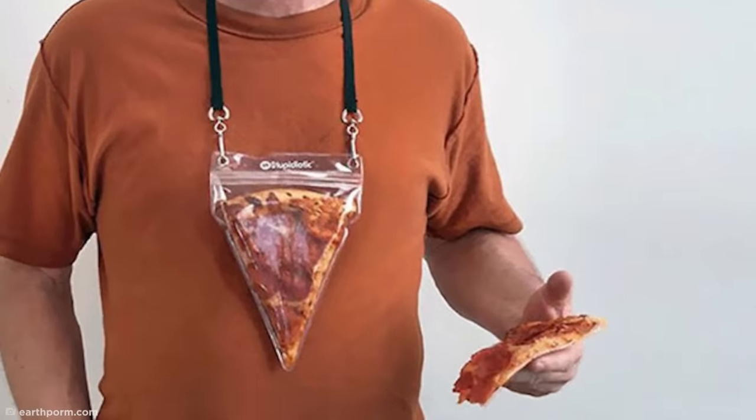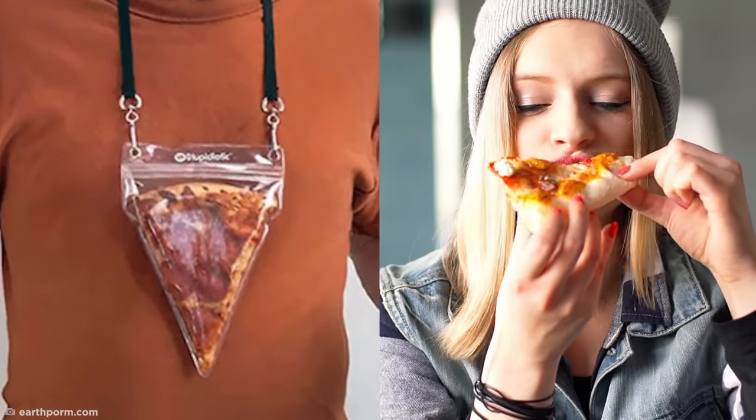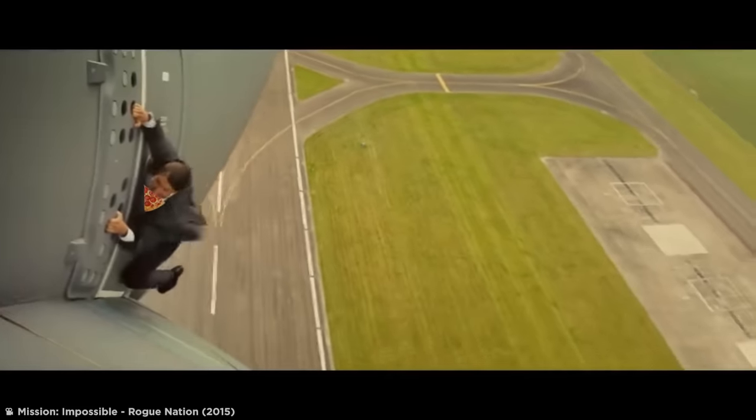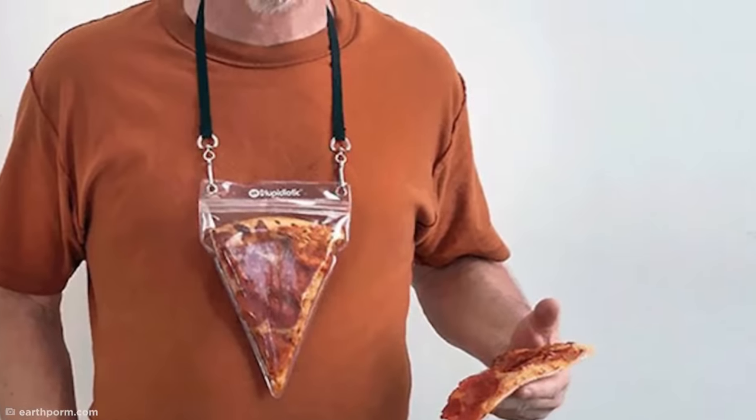Once again, this hands-free pizza pouch is nothing more than a ridiculous solution to a problem no one had anyway. It's hard to imagine a scenario where you'd have just one slice of pizza which urgently needs saving for later, let alone wanting to stick it in a plastic pouch and carry it around with you. But hey, at least this guy seems pleased with it.